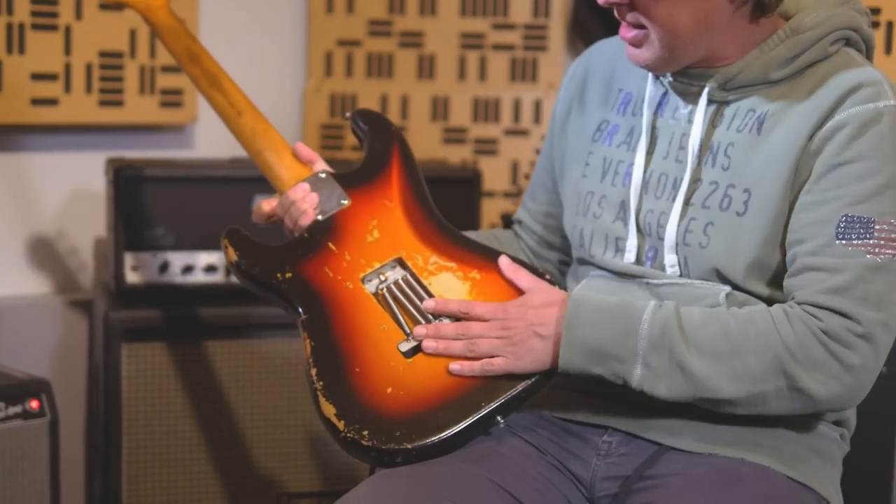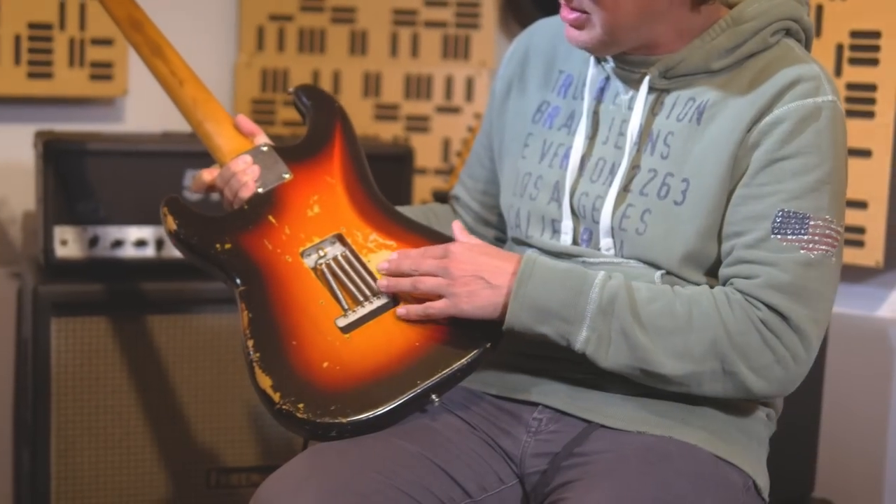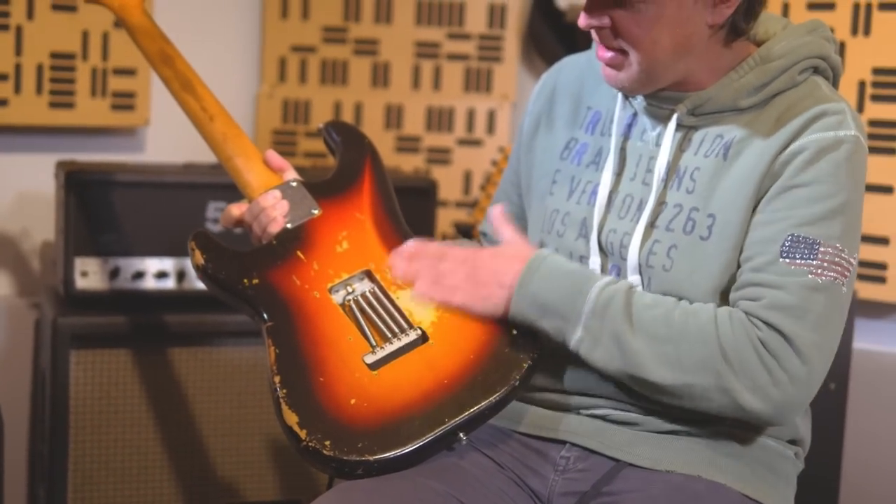When I did a cover of Rory Gallagher's 'Cradle Rock,' I used it on my first solo album — I did all this myself. It was mint when I got it. I had a studded belt in the early 2000s and I thought it looked cool, which was a terrible idea — that's what happens when children play with expensive things.